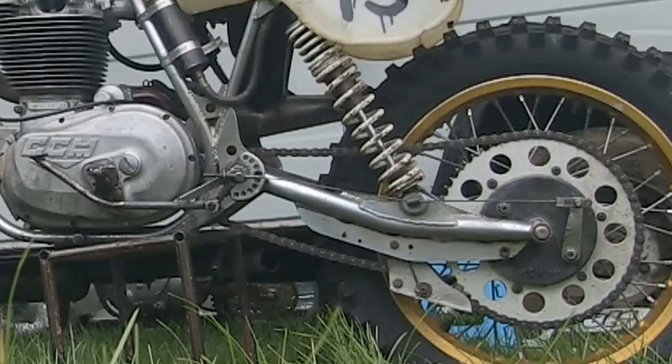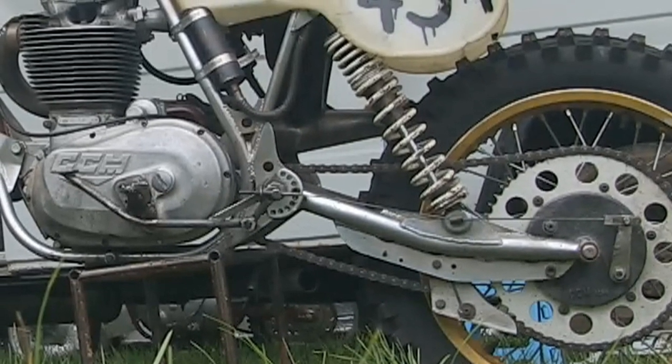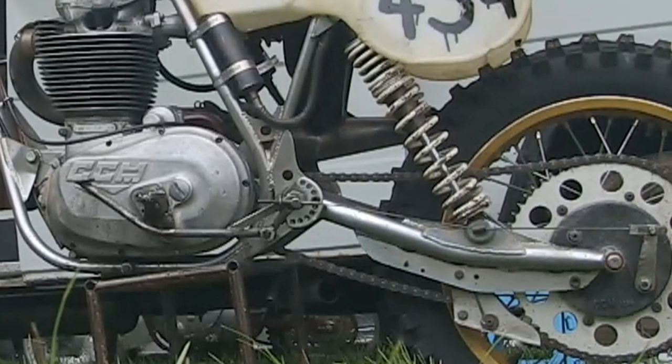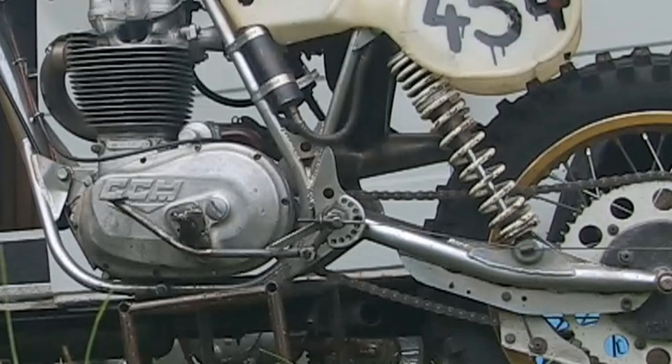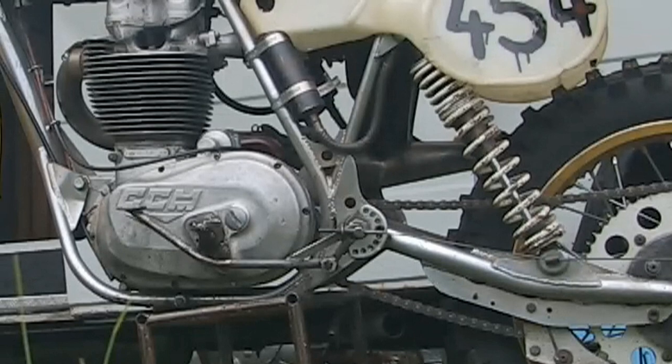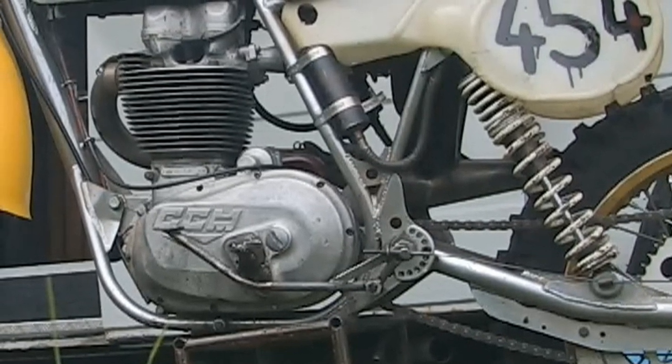It's certainly a very rare sight to capture one of these original Alan Clues CCMs. Many replicas are now being built in this modern day, but you certainly can't take anything away from an old Clues original machine.